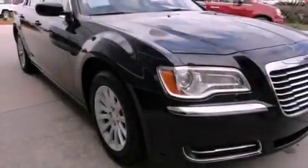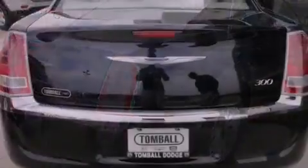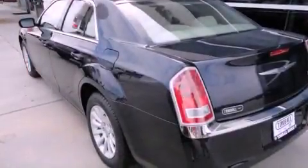All of the following features are included: aluminum wheels, a power driver's seat, cruise control, a leather-wrapped steering wheel, a sentry key theft deterrent system, a traction control system, projector beam halogen headlights, and disc brakes with an anti-lock braking system.